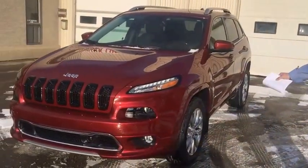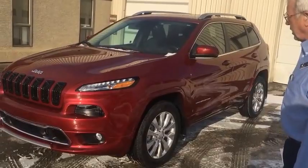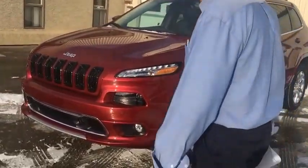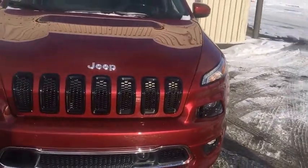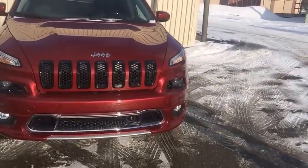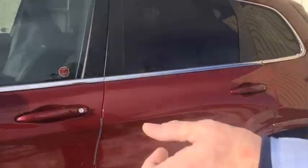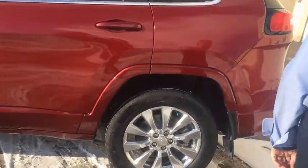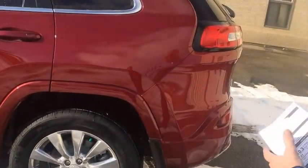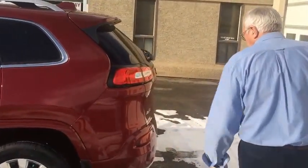The Overland trim adds the bright aluminum wheels. It comes standard with ParkSense front and rear, and you'll notice the chrome trim and different fascia on the front. Coming around to the back, the wheel spats and rocker panels are all in body color. This color is called Heat Cherry Red — a very, very nice color.